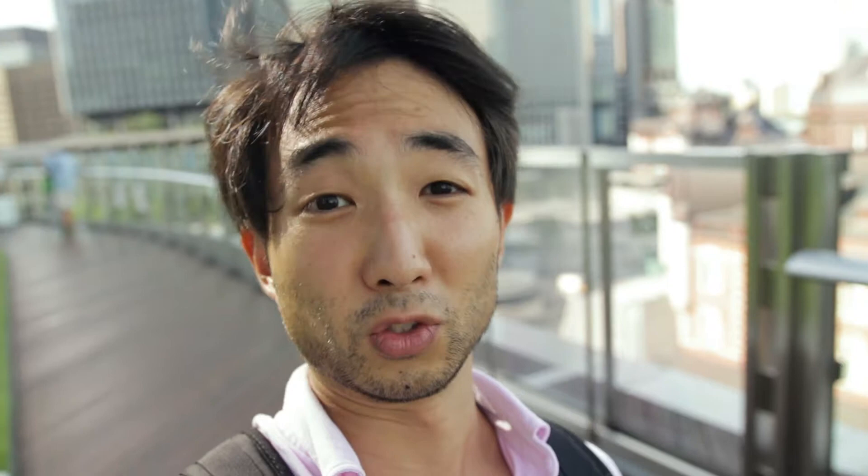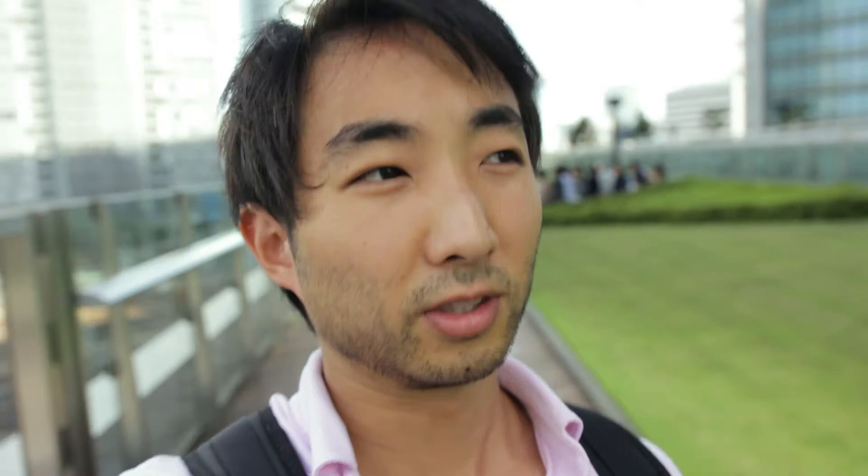We're up on top of Kitte and this place is free. You can see Tokyo Station, you can see the shinkansen — the bullet trains — kind of move as you come up here. It's a pretty cool place with really nice views. At golden hour it lights up the front of Tokyo Station and it looks super cool, so definitely worth checking out. Let's head somewhere else now.